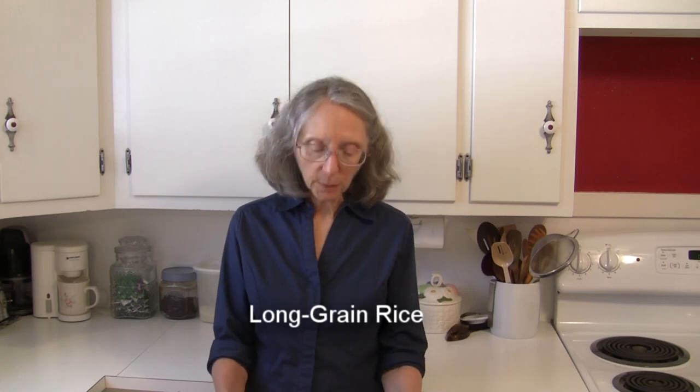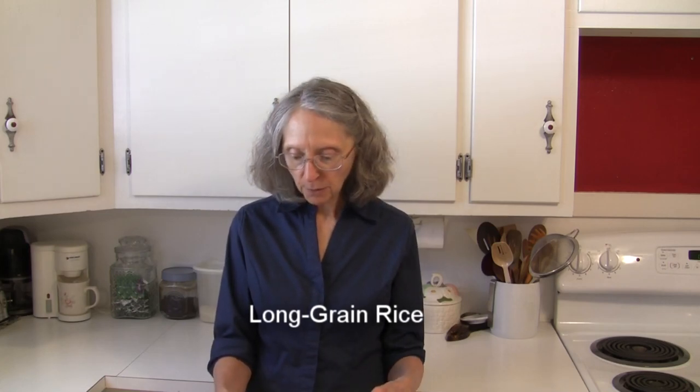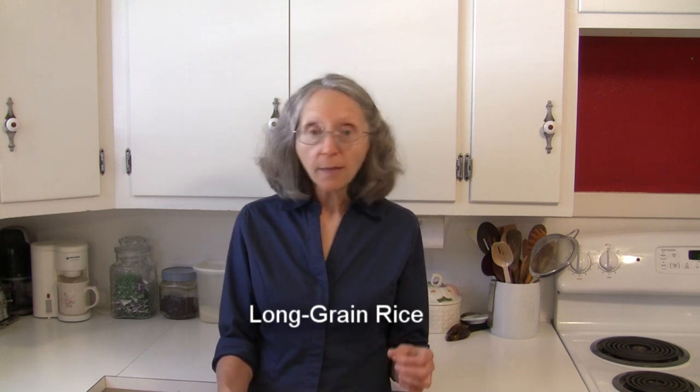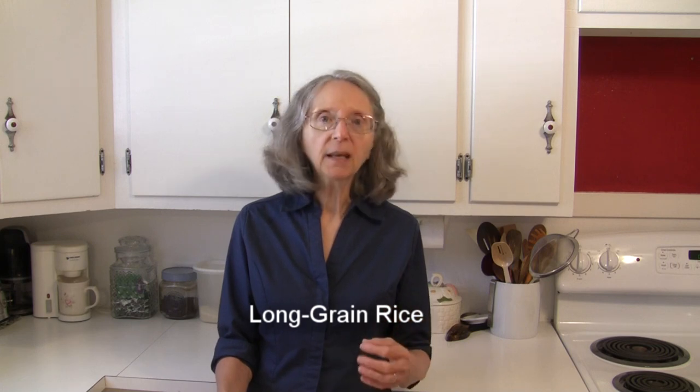Long grain rice is the most common type of rice that we use. The grains are about four times longer than they are wide. They cook up being fluffy and the grains stay separated, firm, and slightly dry in texture.